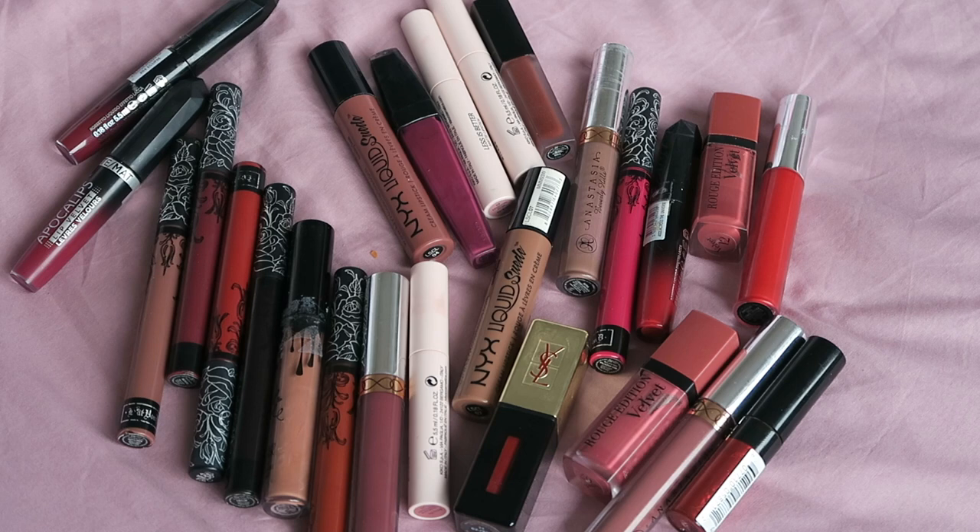Hi everyone, welcome back to my channel. In my last discoveries and declutters I decided to do the lip products separately because I had quite a few of them that have accumulated over the past couple of months, and this is more how I want to declutter next year — grouping products together and analysing them next to their own like with discoveries and declutters.